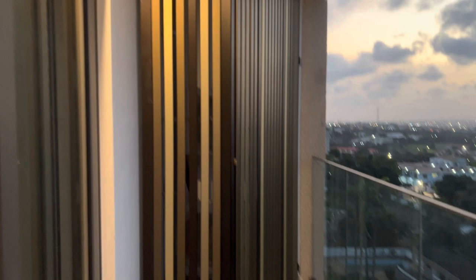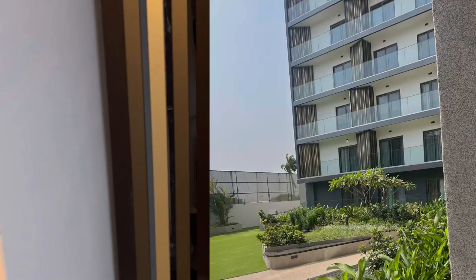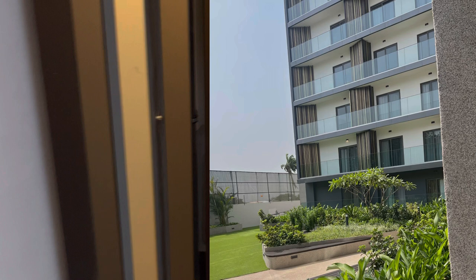This feature here covers the air conditioners so you don't see them at first glance when looking at the building. It gives the building a unique design, and I must say this is beautiful.